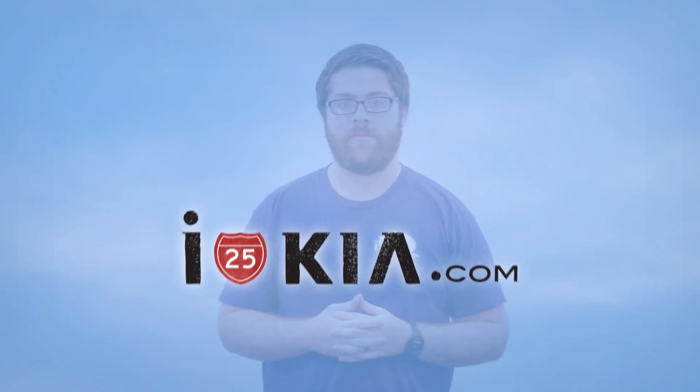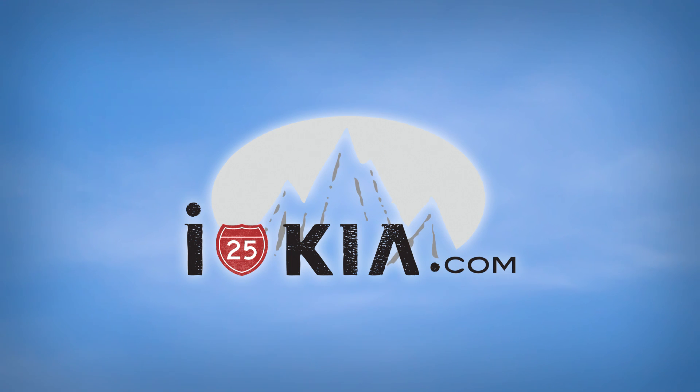I'm Caleb Whitaker with i25kia and you're watching the service tip of the week. When expressing yourself for advertising, either you tend to use stickers or use the less permanent option, car magnets.